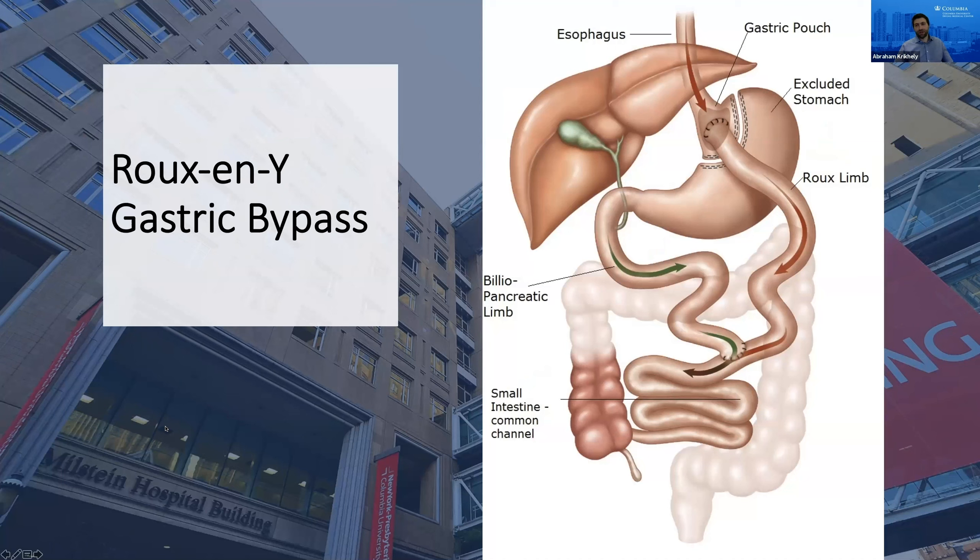While the sleeve may be the right option for most patients — about 60% of patients getting bariatric surgery in our practice, as well as the rest of the country, are getting the sleeve gastrectomy these days — one of the issues is that some patients end up getting reflux after a sleeve gastrectomy. So if you already have significant reflux prior to bariatric surgery, you're often steered more towards the gastric bypass, which tends to get rid of reflux.